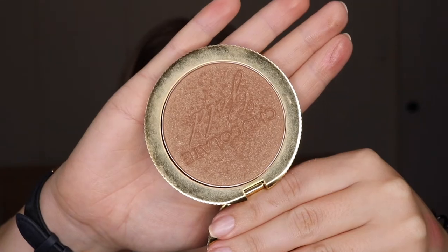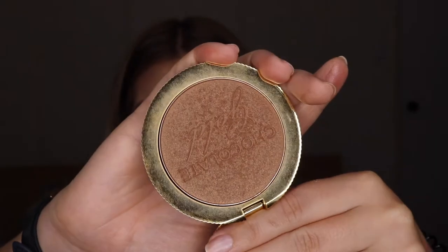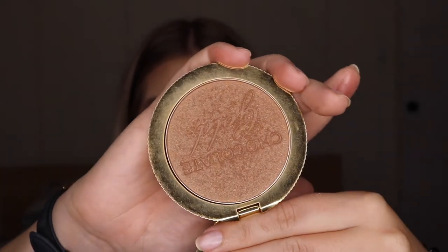Another face product is a new release from Too Faced Cosmetics, and it is their Chocolate Gold Soleil Bronzer. Isn't this the cutest thing ever? It's like a little chocolate button, but also kind of looks like a little purse at the same time. It's so gorgeous, and this is what the bronzer looks like — it's got the chocolate gold engraved in the pan, and they've got tiny little flecks of shimmer in it. And oh, it smells like chocolate. It smells divine.